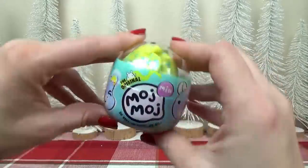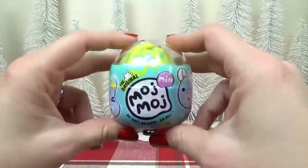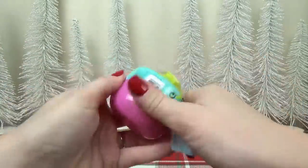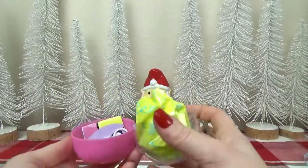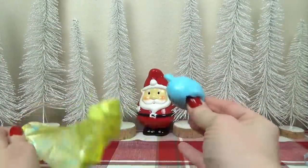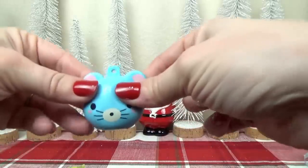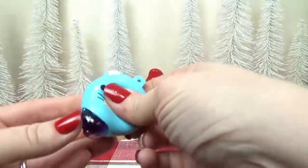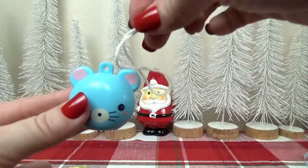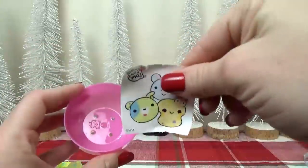Next up, we have a Moj Moj surprise ball. The Moj Moj is like a little claw machine game, so this is a little toy that can go inside it, or you can just collect them. Opening it up — it's a cute little squishy, and something came out of it, like a little purple thing. It also comes with a little cord so you can hang it on your backpack, and it comes with stickers.